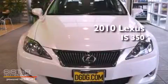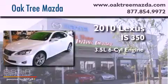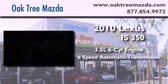This is a 2010 Lexus IS 350. It has a 3.5-liter six-cylinder engine and a six-speed automatic transmission.